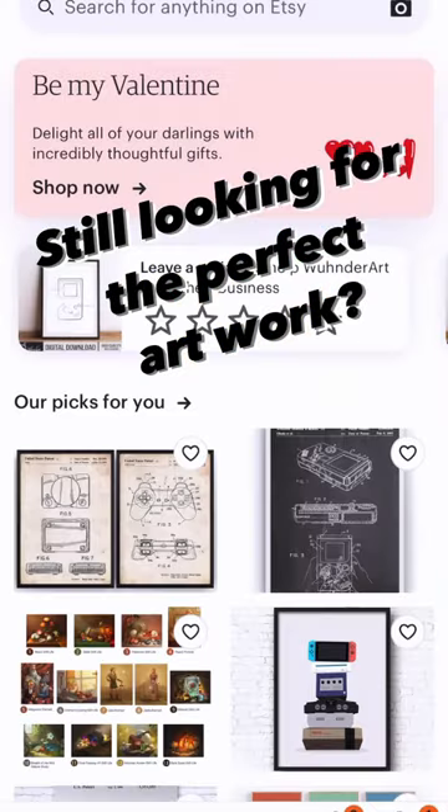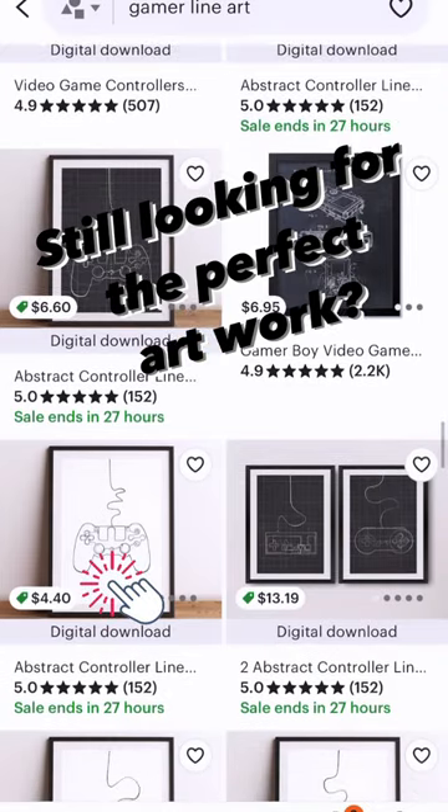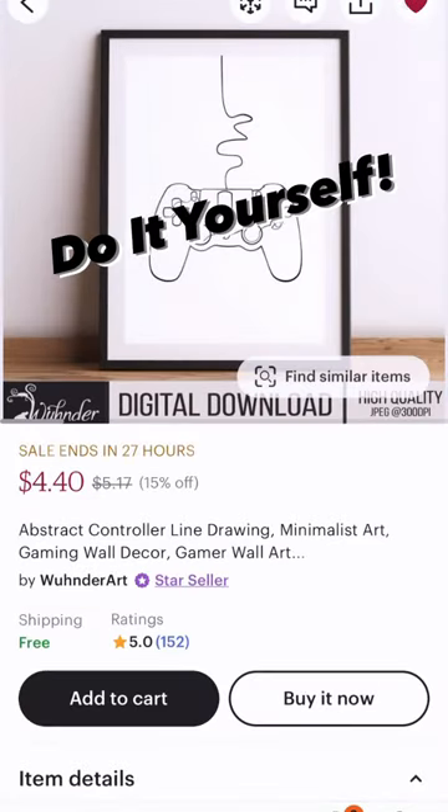Do you need artwork for a space and cannot find anything that you love in the stores? I know the feeling. Let me show you how I made inexpensive prints for my son's bedroom makeover.